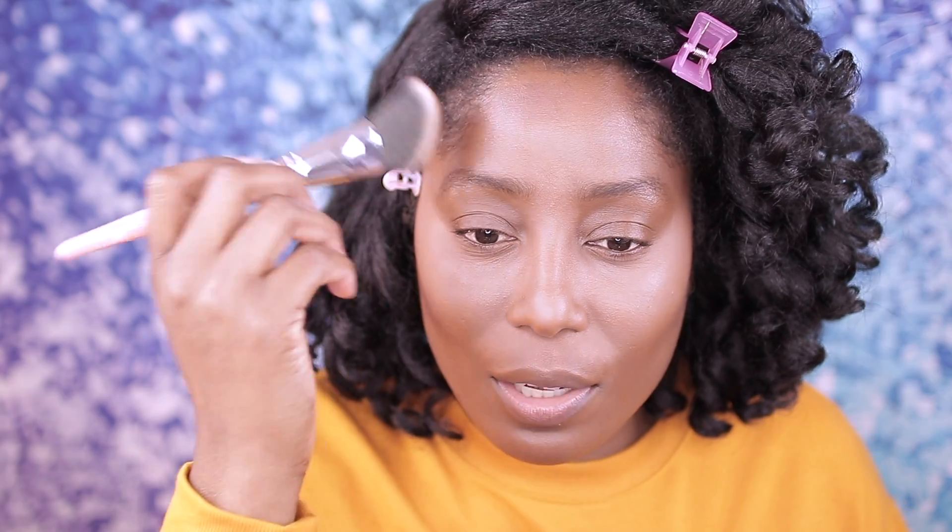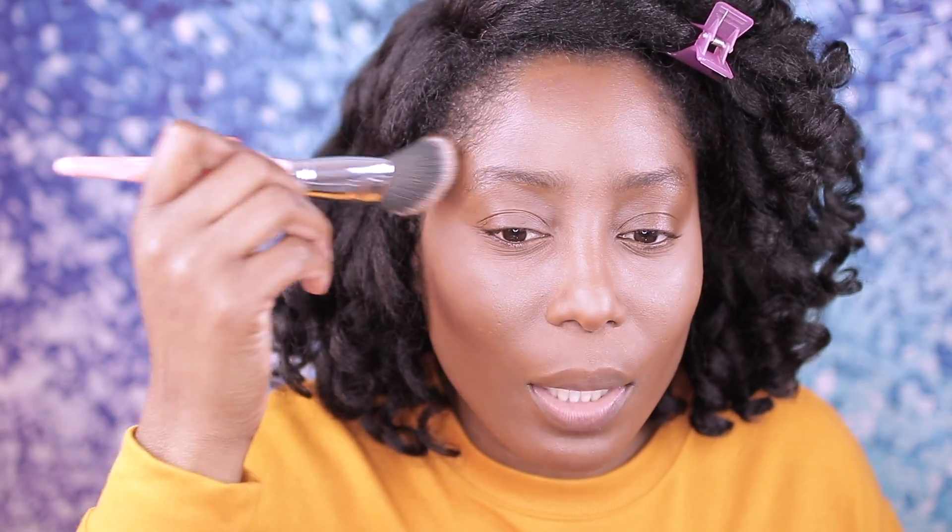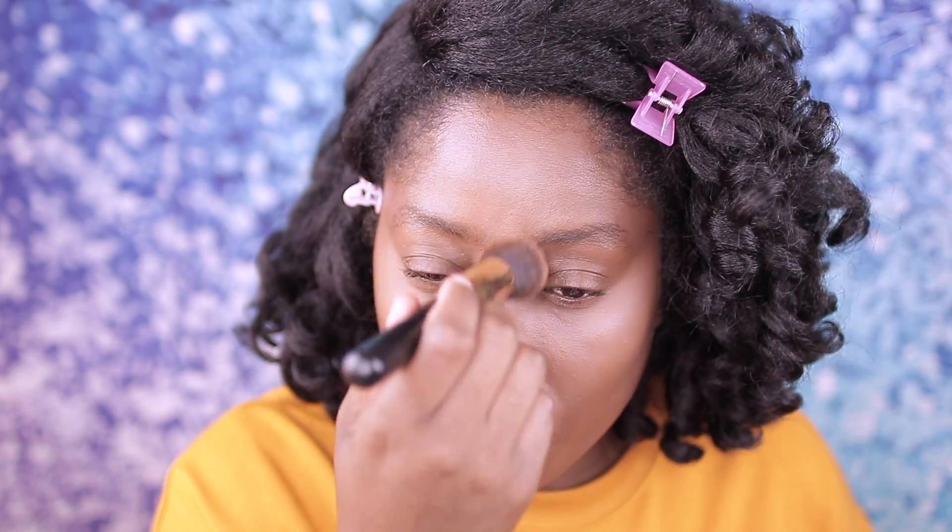For contour I'm using whatever I have — this is from the Makeup Revolution and Patricia Bright collaboration. The brush I'm using as always is from BH Cosmetics. I also took the HD powder from Absolute Beauty and I'm just patting it on my face to set everything.